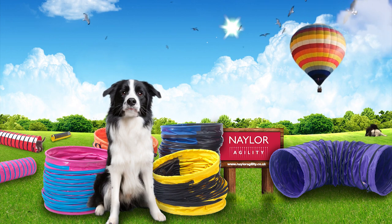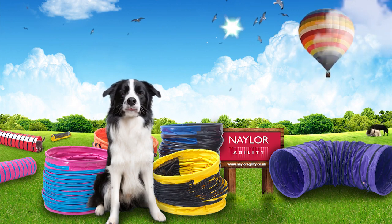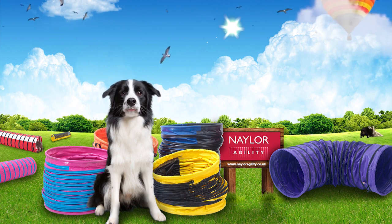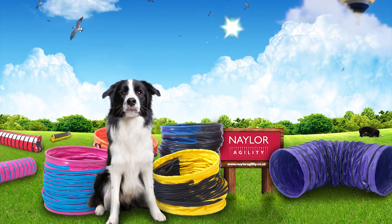Our tunnels are all made from heavy-duty PVC. Made for your business or your home at Nader Agility.